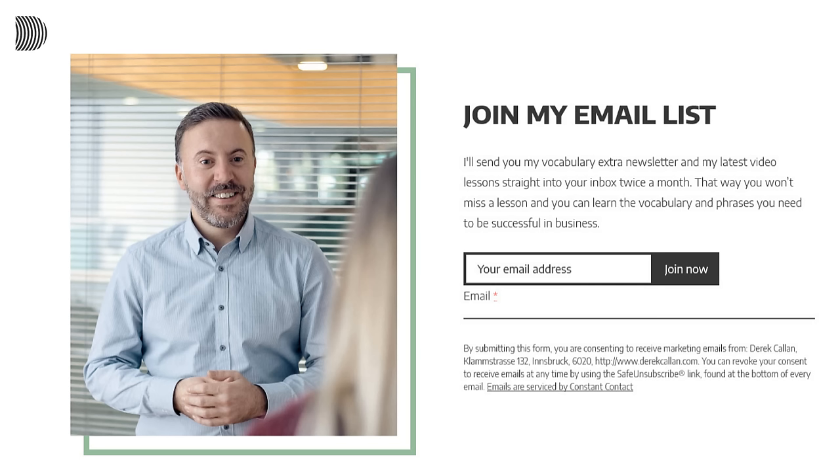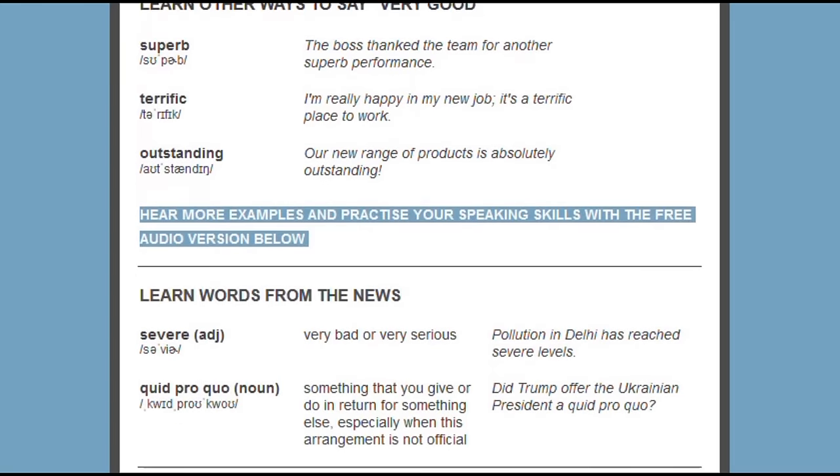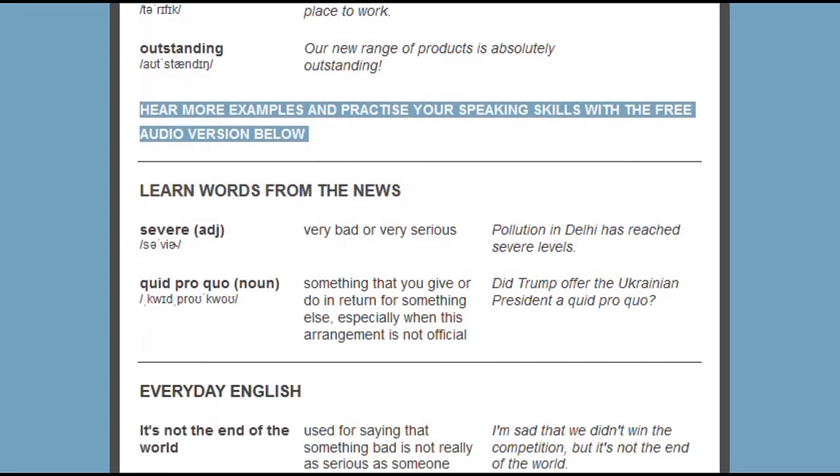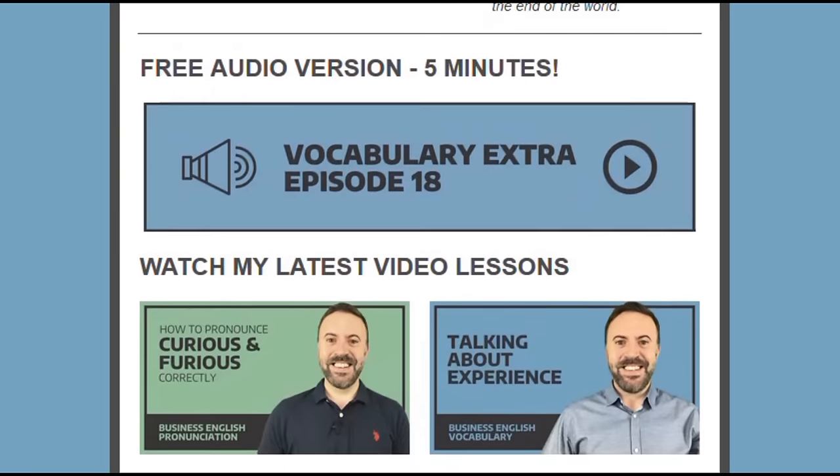Before we get started, just a quick reminder to subscribe to my channel, hit the red button and click on the little bell, and don't forget to join my email list. Every two weeks I send out my free vocabulary email with additional business English, words from the news and everyday English for you to learn. The link is in the description below so go and check it out.